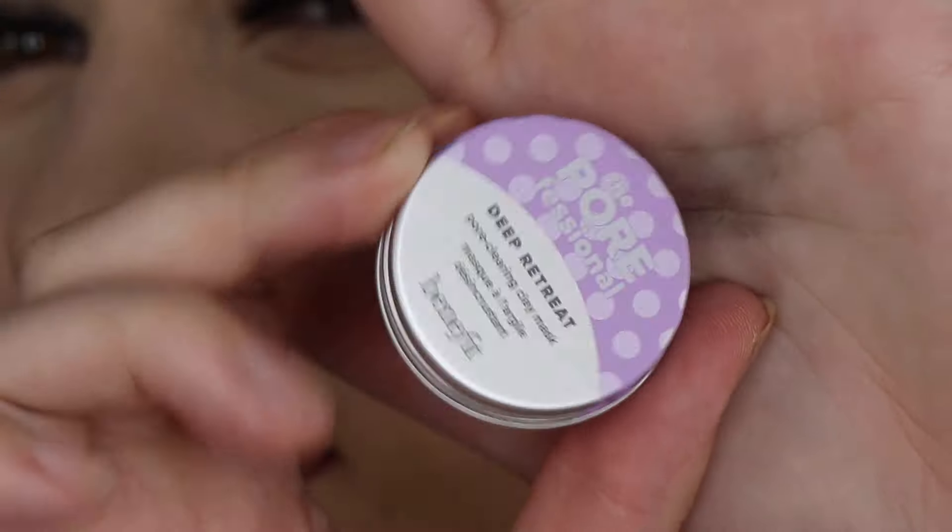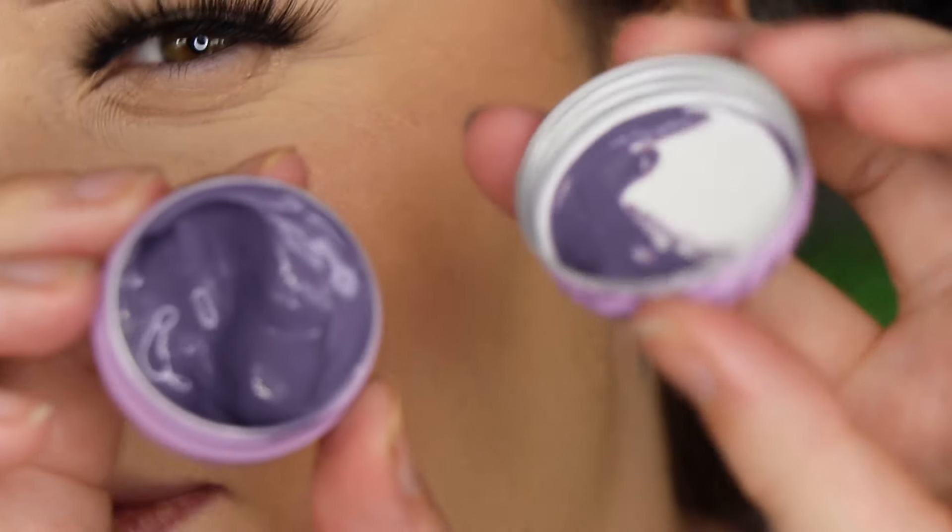Day 7 is meant to be beans — so cute! This is the Deep Retreat Pore Clearing Clay Mask. It's quite small but I feel like you'd get maybe two or three uses out of it depending on how sparingly you use it. It's purple inside. I'm excited to try that one.